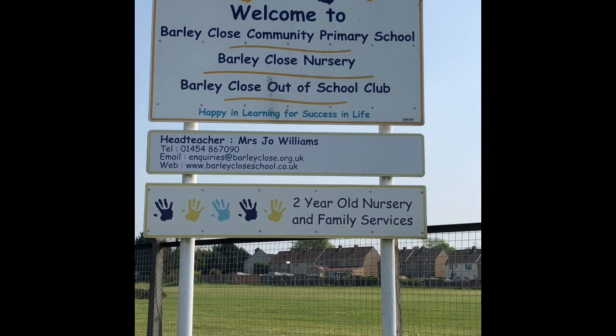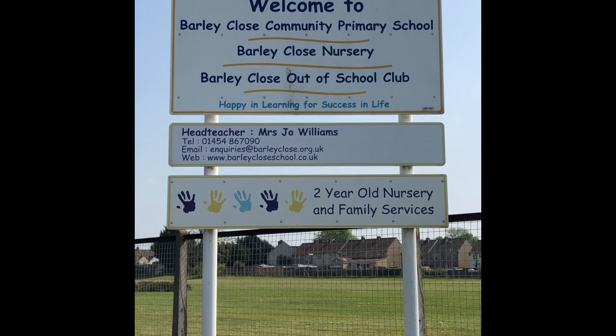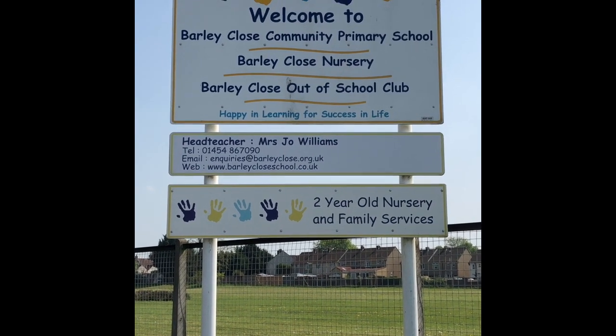Hello, I'm Mrs Williams and I'm the head teacher of Barley Close Primary School and I'm really looking forward to welcoming you to starting with us in September.